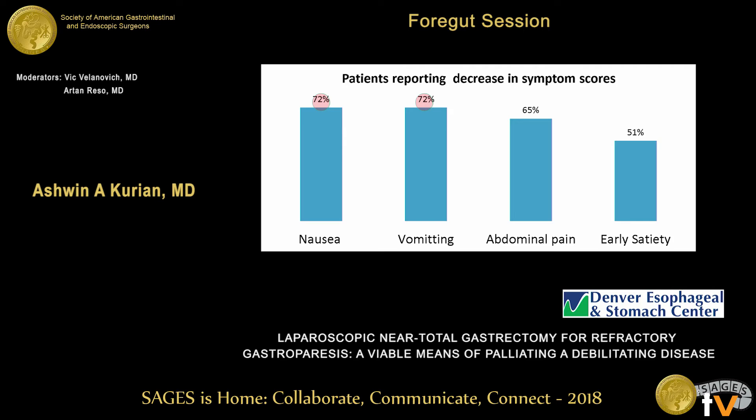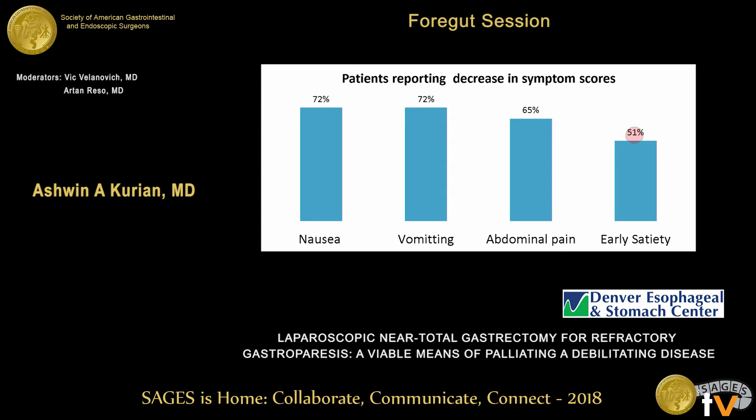Looking at symptoms individually, 72% of patients reported a decrease in nausea and 72% reported a decrease in vomiting. Abdominal pain was more difficult to palliate — many patients were on preoperative narcotics. Early satiety was also problematic, possibly related to removing most of the stomach. 65% of patients had a postoperative GCSI score less than 3.2, which is considered a successful outcome in medical trials.